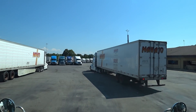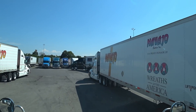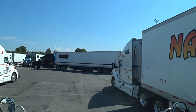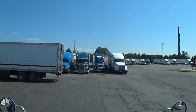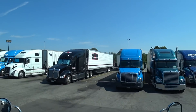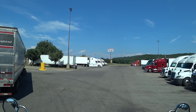Hey guys, Long Haul Larry here, running in Big Blue. We're in Russellville, Arkansas. It is 3:53 PM. It says 105 degrees on my temperature gauge. It's hot — I don't know if it's actually 105, but it's really hot.